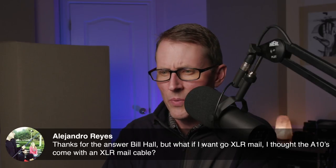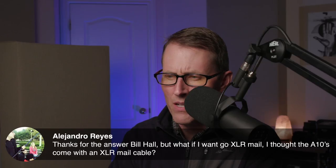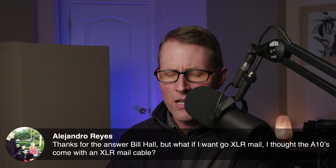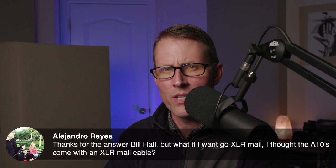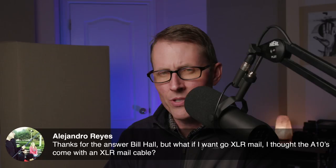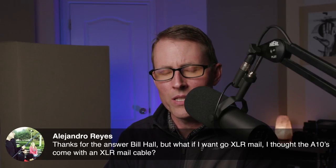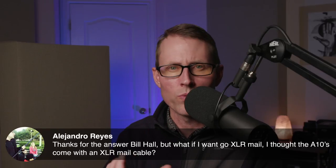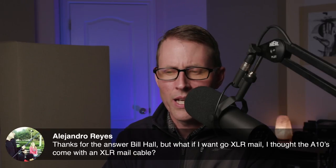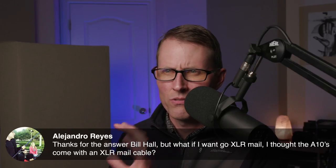Alejandro asks: what if I want to go XLR male — I thought the A10s come with an XLR male cable. They do, Alejandro. What Bill was saying is that on the original Zoom F8, the only way to get line level in is to use the quarter inch input — that tells the Zoom F8 that this is a line level signal. There's no other way to switch it on the original F8. That's why he uses an XLR to quarter inch adapter. Hopefully that makes sense.